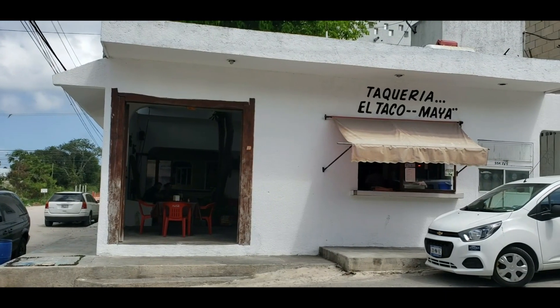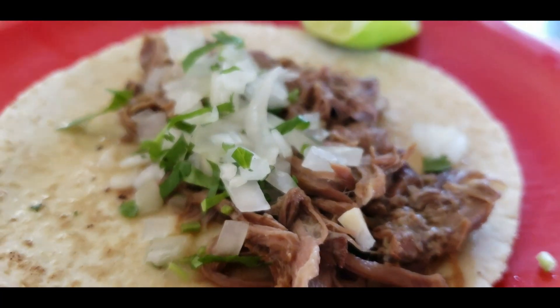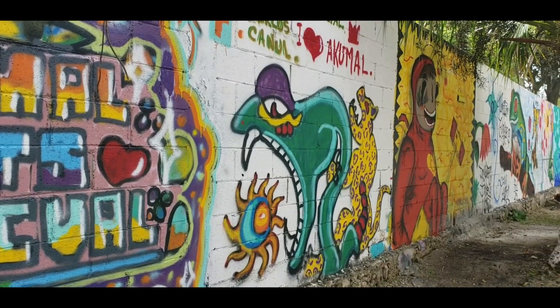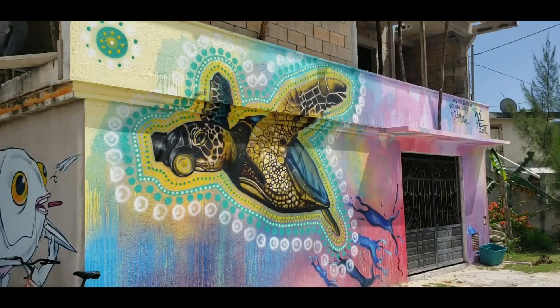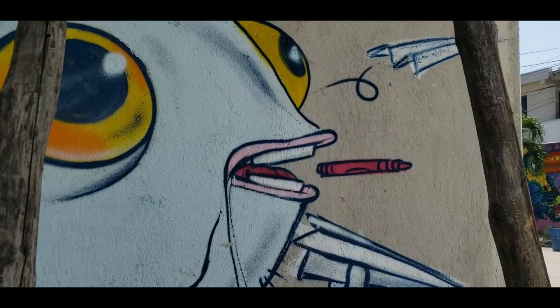We are cruising through Akumal right now. Just had some wonderful lunch and are checking out all the murals in the town. I need to give a shout out to Taqueria El Taco Maya for the best tacos I've ever had. The buildings in Akumal Pueblo are graced with some of the most amazing street art. You can wander around discovering the art on your own, or you can take a street tour and learn more about the art and the artists behind it.